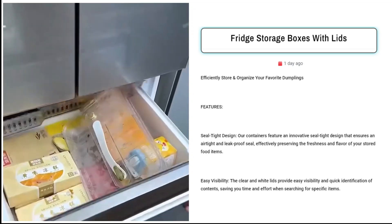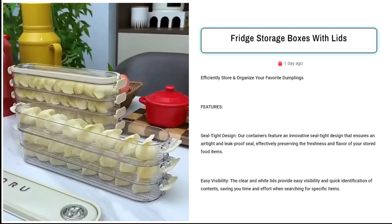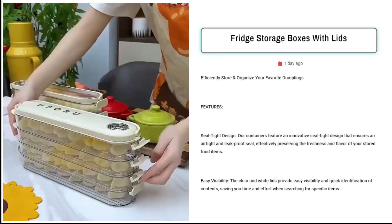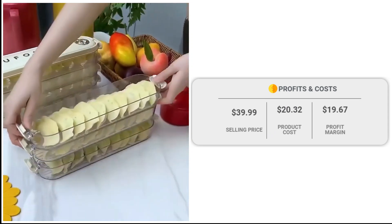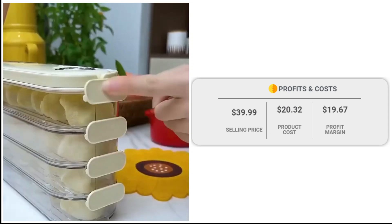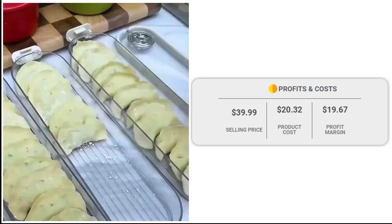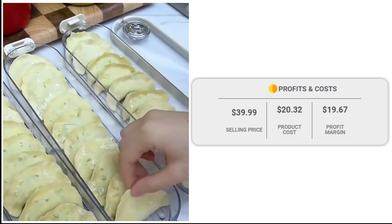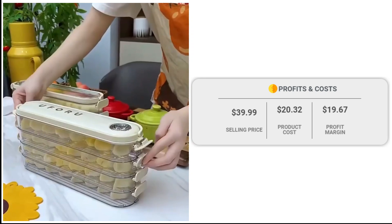The Facebook ad target audience includes cooking enthusiasts, busy homemakers, and anyone seeking efficient, durable, and visually appealing food storage solutions. The Facebook ad has received more than 984 likes, 40 comments, and 224 shares. The winning store selling price for the fridge storage boxes with lids is just under $20.32, whereas the product cost is only $3.99. So you are looking at a good profit margin of $19.67.